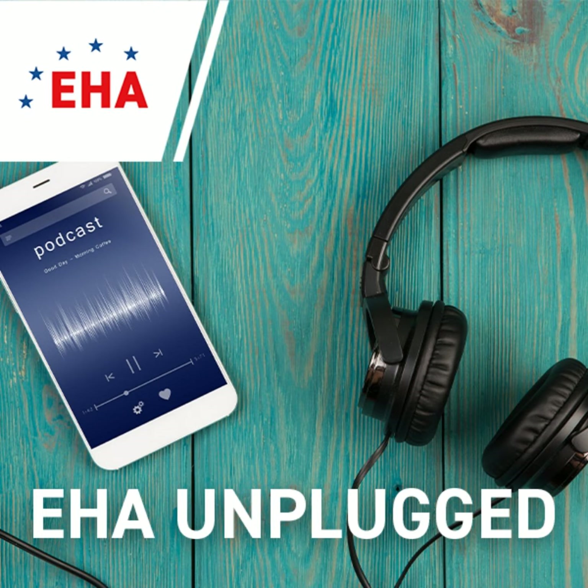Greetings and welcome to EHA Unplugged, the official podcast channel of the European Hematology Association, EHA. I am Isabel Oliveira, a medical writer for the European Hematology Association, and welcome to this podcast on the latest developments of CAR-T therapy.